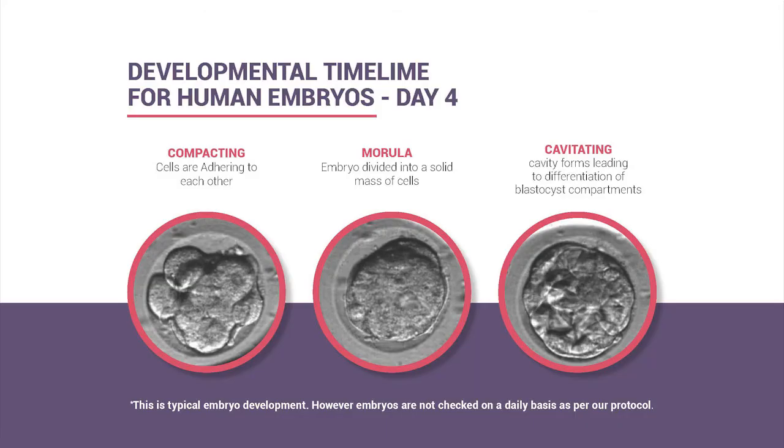On day four, the stages we expect to see are compacting, morula, or cavitating. Compacting means cells are just starting to merge together. Morula is a solid mass of cells, typically between 16 and 32 cells. Cavitating is the stage right before blastocyst formation, where fluid-filled pockets are starting to form.